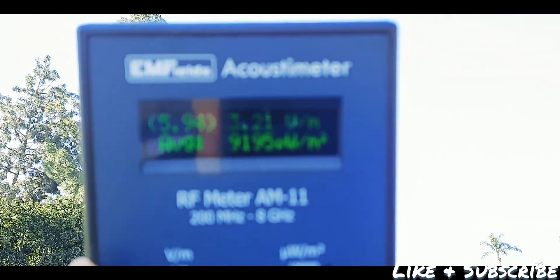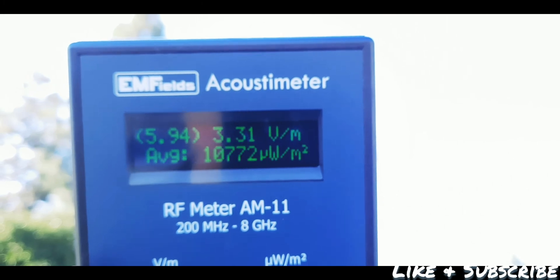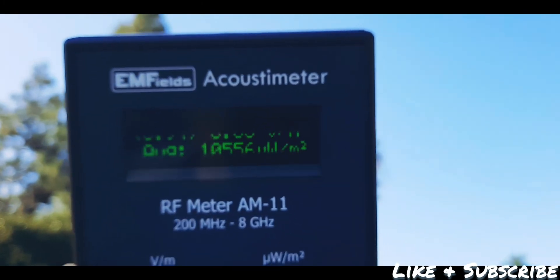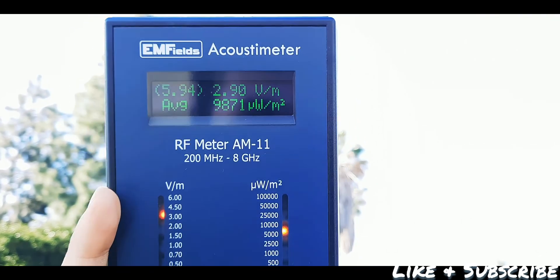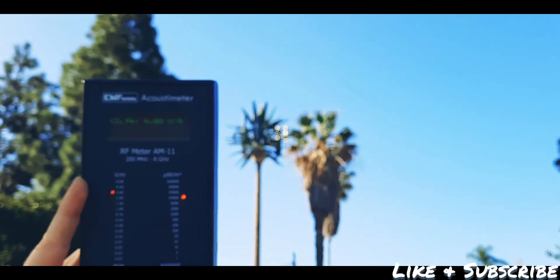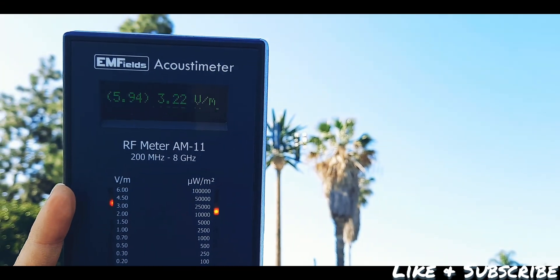Take a look at the readings I'm getting here. One thing I want to point out is that what's considered safe levels is 0.10 or below, and you can see we're completely way over that. That's pretty much it — this is all I wanted to show you today. Thank you so much for watching, you guys have a good day, take care.